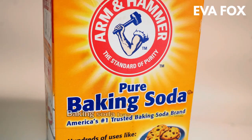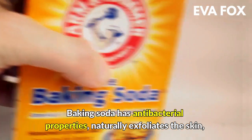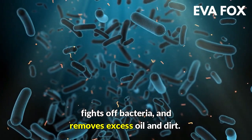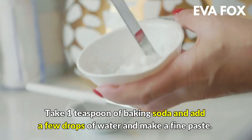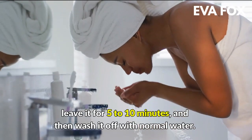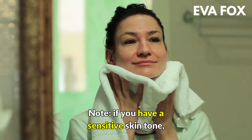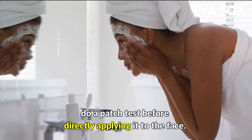1. Baking soda — baking soda has antibacterial properties. It naturally exfoliates the skin, fights off bacteria, and removes excess oil and dirt. Take 1 teaspoon of baking soda, add a few drops of water, and make a fine paste. Apply it to the chin area, scrub gently for a while, leave it for 5 to 10 minutes, then wash off with normal water. Note: if you have sensitive skin, do a patch test before applying it to the face.